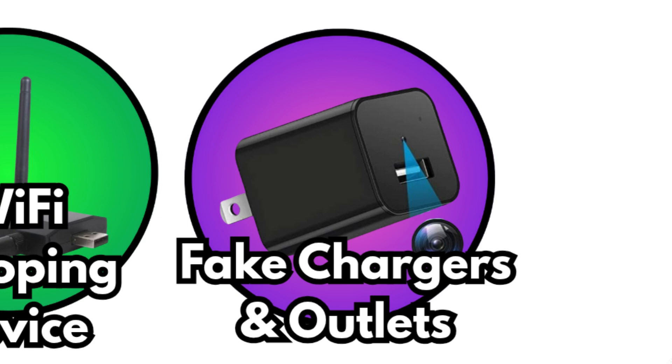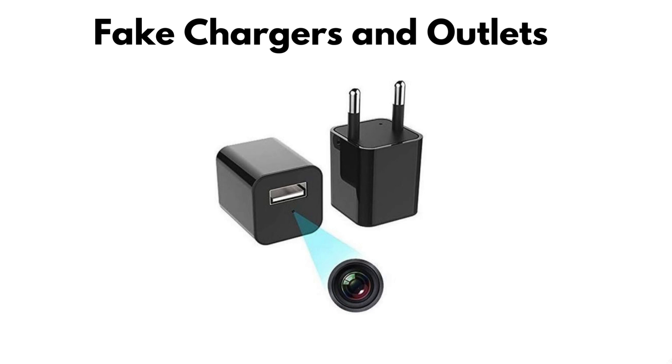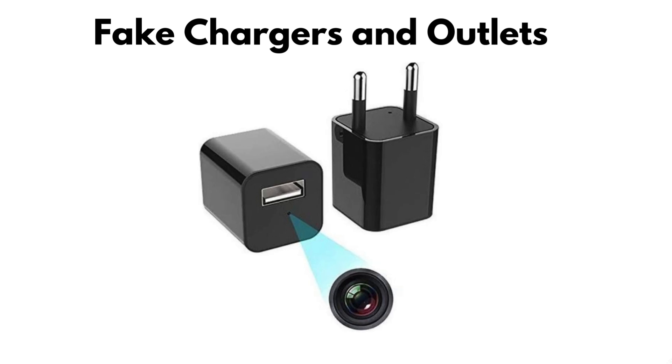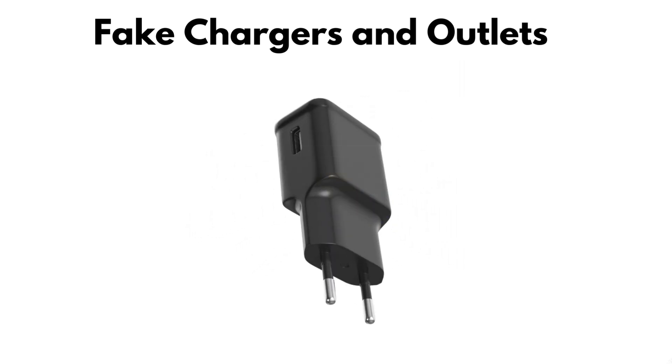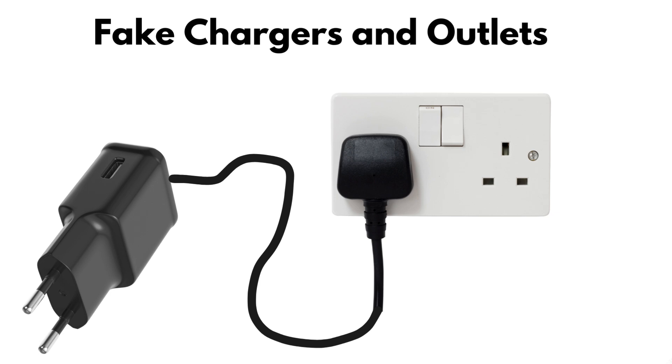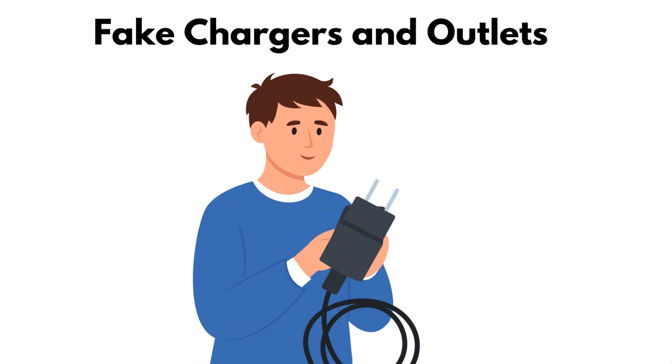Fake chargers and outlets. That free USB charger by the bed might not be so innocent. Some come rigged with hidden cameras or data harvesting devices. They work by looking exactly like something you'd trust and plug into without a second thought. In reality, they could be recording or even trying to pull data from your phone. Their strength is deception — they prey on our habits. But they usually need to stay plugged in, which makes them easier to spot if you take a closer look. And carrying your own charger completely defeats them.